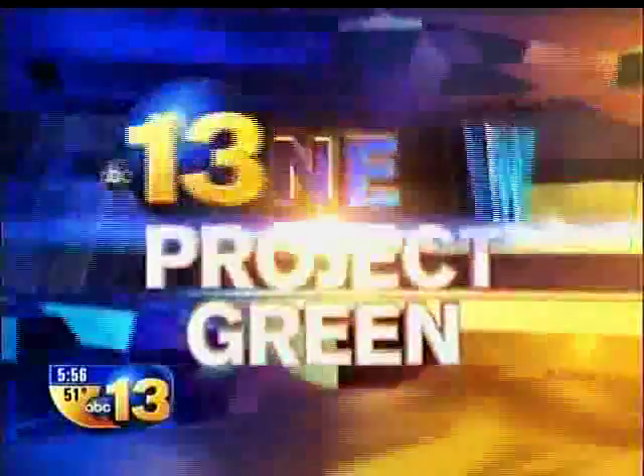Sixth graders are getting their hands on some green — not money, it's a new green learning guide. AskHRGreen.org produced and wrote a booklet according to SOL guidelines. 13 News anchor Joe Flanagan is in Hampton with tonight's Project Green Report.